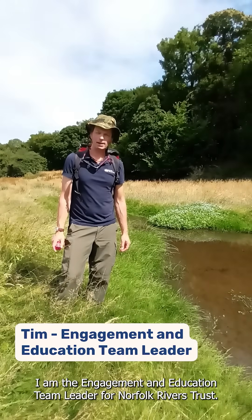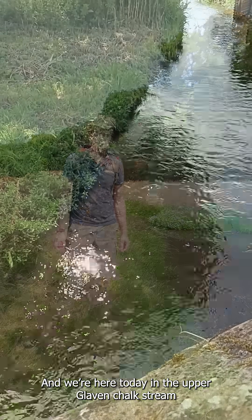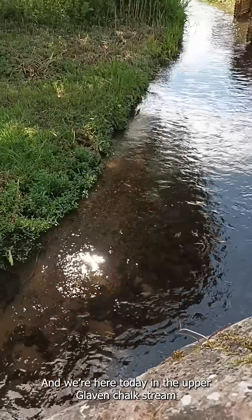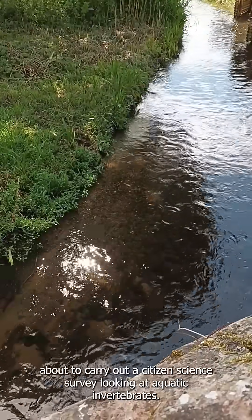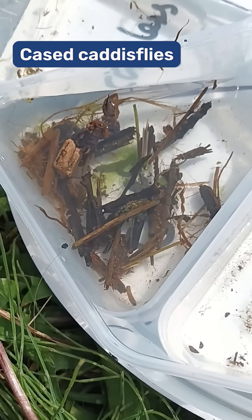Hi, my name is Tim. I am Engagement and Education Team Leader for Norfolk Rivers Trust, and we are here today in the Upper Glaven Chalk Stream about to carry out a science survey looking at aquatic invertebrates.